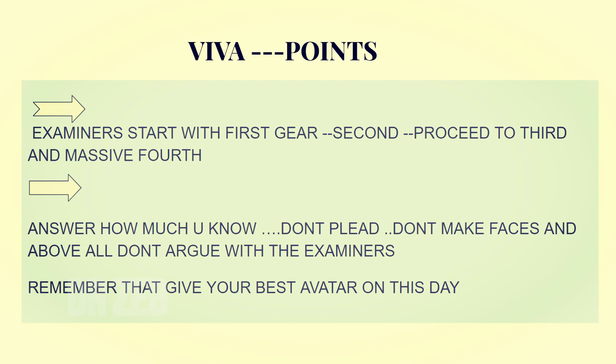Start with the first gear — that's how examiners work. Don't plead, don't make faces, and very importantly don't argue with the examiner. Sometimes students experience mind block and insist a bone is something it isn't — don't do that. Give your best output. Thank you very much — please subscribe and share if you liked the video. You can email me on my personal email account anytime with questions — it helps me make better videos. Take care, bye.